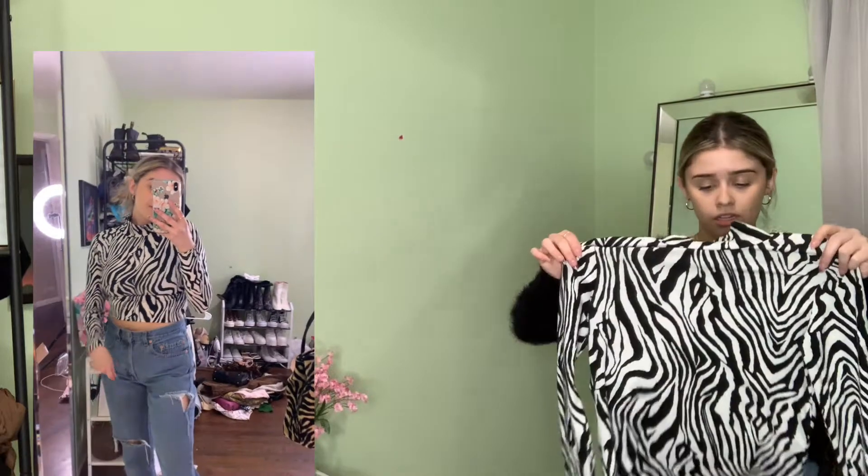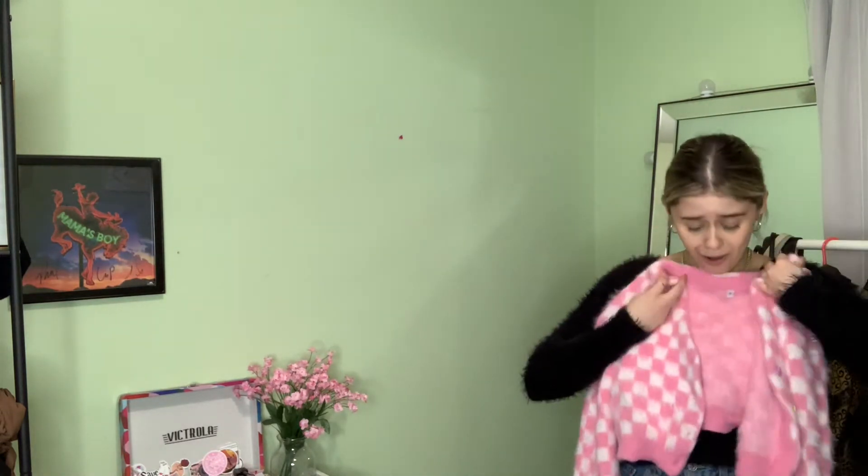The next item is also from Shein — they didn't make the brand clear, but it's a size medium zebra print mock neck top. It's super long, so I plan on cropping it to make it look a little better.